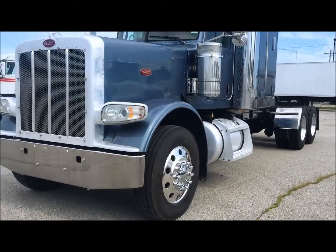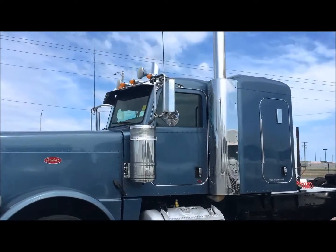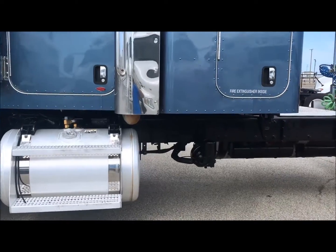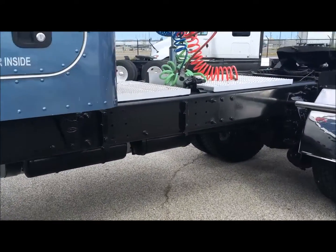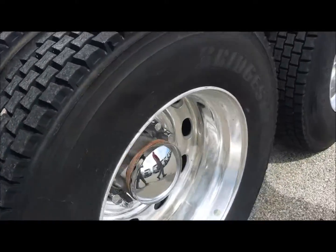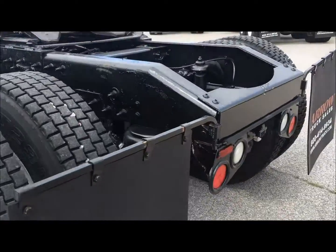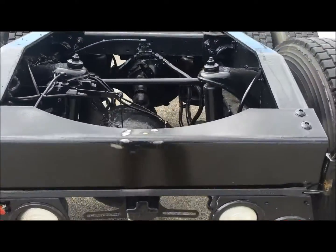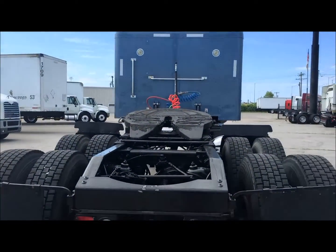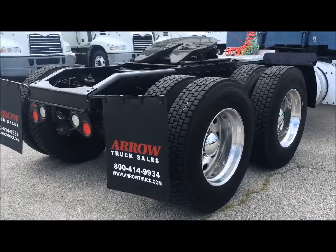As you can see it's got aluminum wheels all the way around, 48 inch sleeper, it's got the Cummins ISX with 485 horse, aluminum catwalks. As you can see the frame is in just beautiful shape, good tread all the way around, bags, shocks, brakes all been well maintained. Air Slide 5th wheel. It's got 390 gears in it and a 270 inch wheelbase.